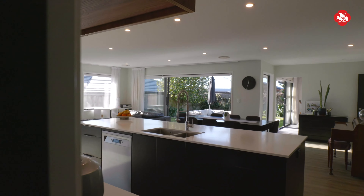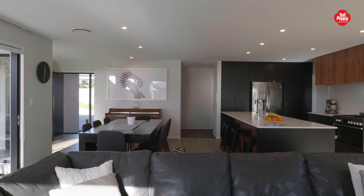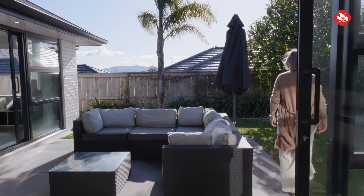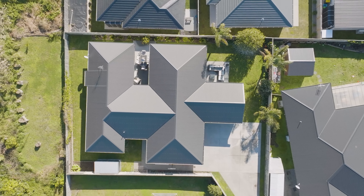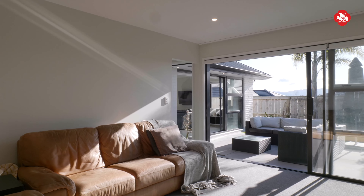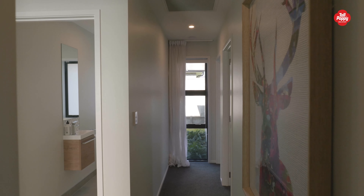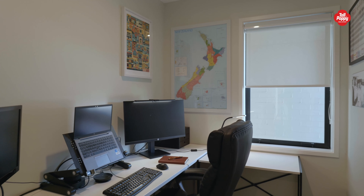Wow, there's almost too many ranch sliders to count. Sumptuous and spacious master suite with soundproofing. Check this out, a purpose-built separate office — a very rare find.